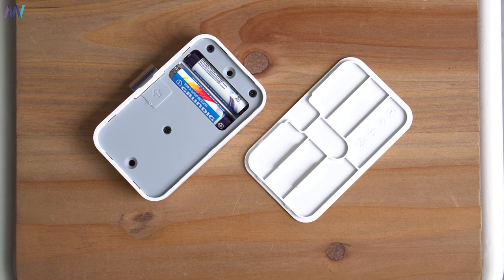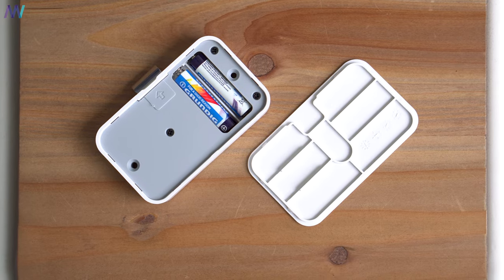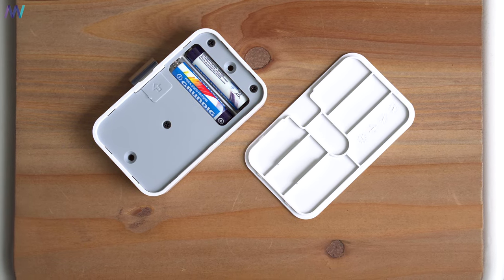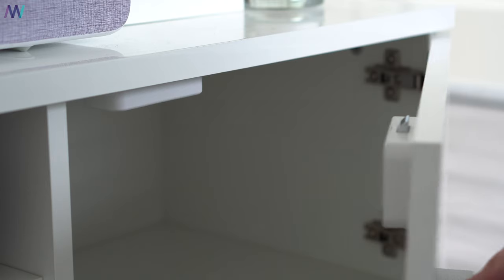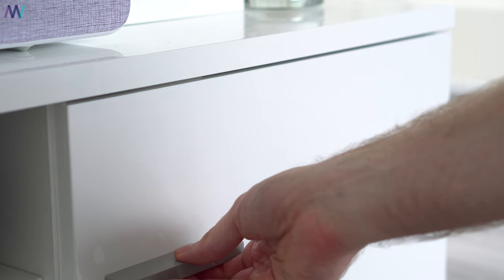You probably have one burning question: what if the battery runs out? First, the application gives you a notification that your battery is about to run out. Second, if the battery is critically low, it will just retract so you can still open your closet — nothing to worry about. However, strangely, you cannot check the battery status yourself regularly, as there is no permanent battery status indicator on the lock itself or in the application. The two AAA batteries last around 180 days with one open and one close per day.